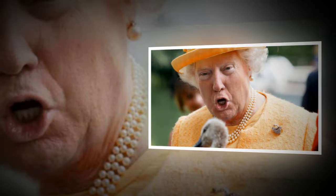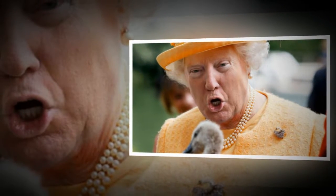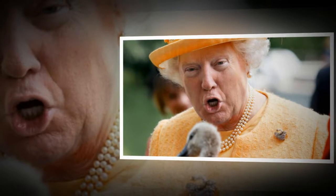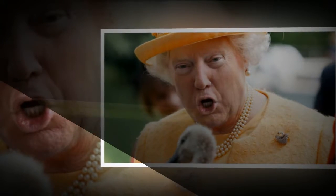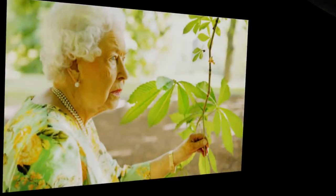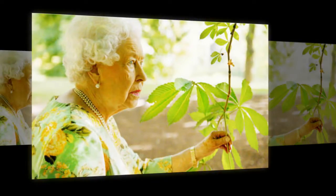Buckingham Palace's facade will be transformed into a vibrant vine forest tonight, marking a global conservation mission led by the Queen. A lush forest full of exotic trees celebrating the Queen's Commonwealth Canopy project will be projected onto the building ahead of this week's Commonwealth Heads of Government meeting.